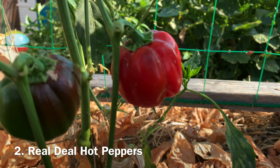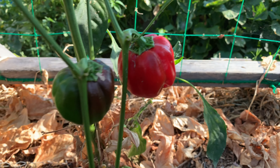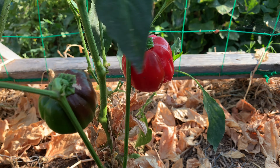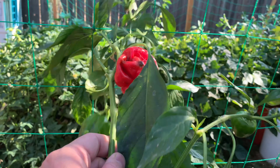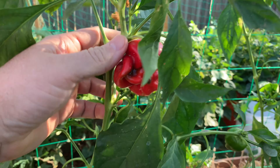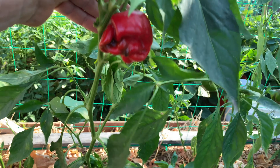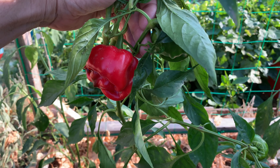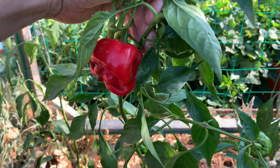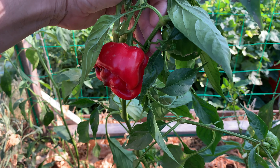I swear I don't have it in for Burpee, but this hybrid hot pepper variety of theirs just fell a little flat with me. They are advertised as having the flavor of a habanero with the heat level of a Tabasco, but most of mine simply tasted like bell peppers. I can't fault the variety for the lack of heat, as overly mild hot peppers are a weird and ongoing problem in my garden. The plants didn't produce all that well for me, and at the end of the day, it seemed as if they were trying to be both a bell pepper and a hot pepper while doing neither particularly well.